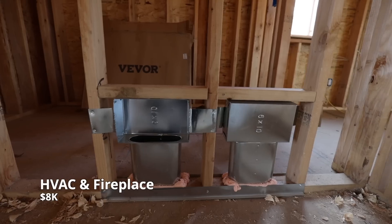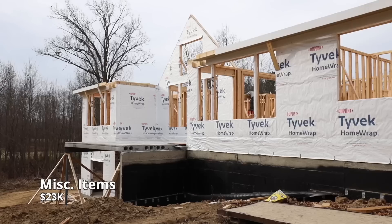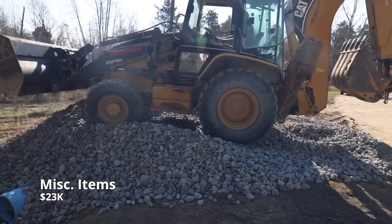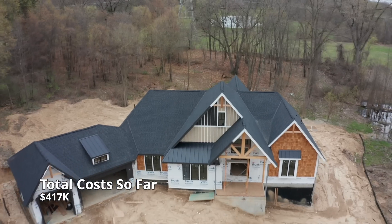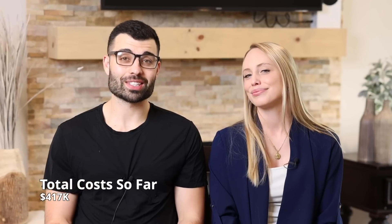Our HVAC and fireplace coming in at $8,000. Some other miscellaneous items included our permits and applications, our back patio concrete slabs, and some other odds and ends. The current costs up to this point have come to $417,000, and we still have a lot to go.